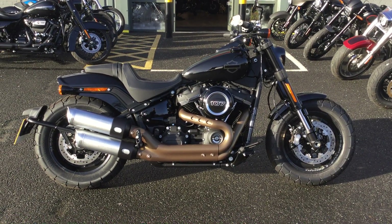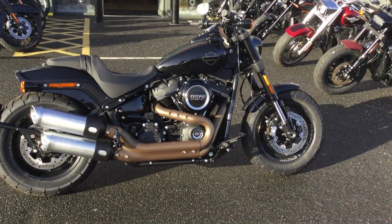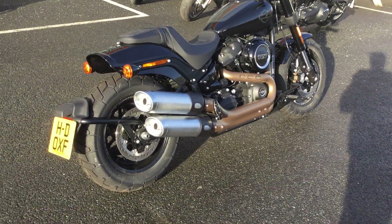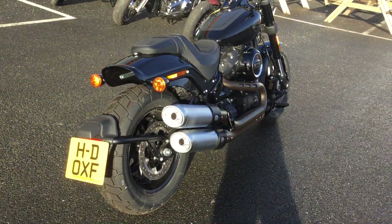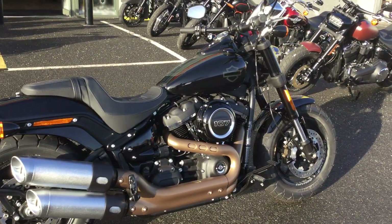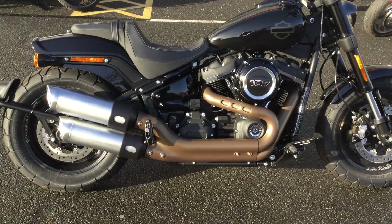Hello and welcome to Oxford Harley-Davidson. Available right now is this 107 Fat Bob in Vivid Black — a very good bike to ride. It's designed a little bit more around performance, so you've got this really nice muscle look to the bike.